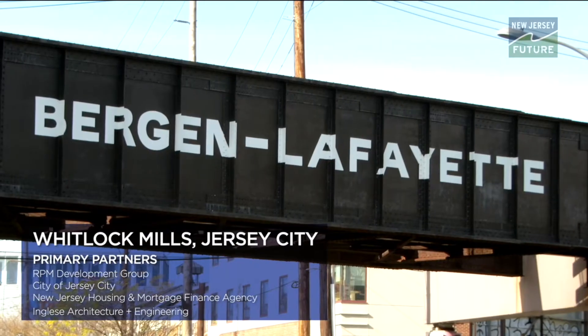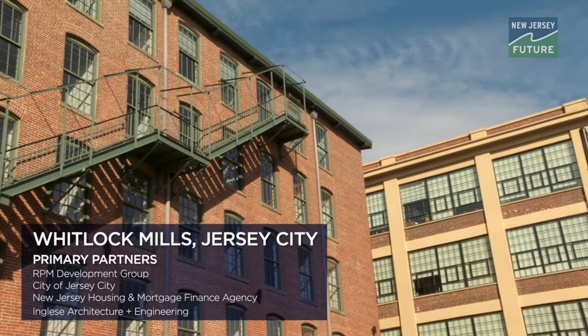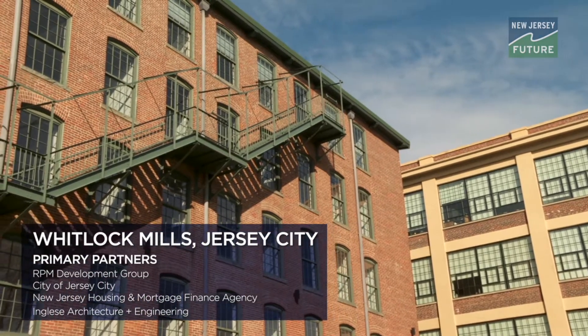The vision for this project dates back two decades. For a project that had so many unknowns and uncertainties, an adaptive reuse mixed income project helped save this.